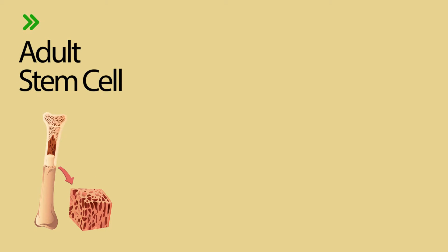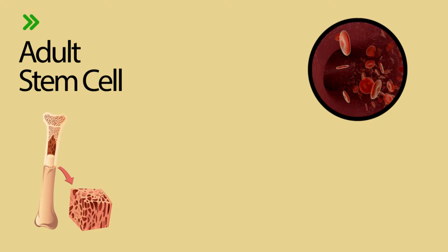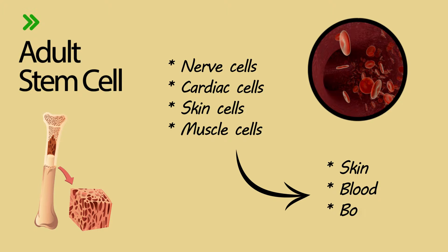Adult stem cell therapy: this type of stem cell is taken from bone marrow. Adult stem cells can be instructed to form a certain type of cell, such as nerve cells, cardiac cells, skin cells, muscle cells, and so forth. Because these cells are found in the skin, blood, and bone marrow.